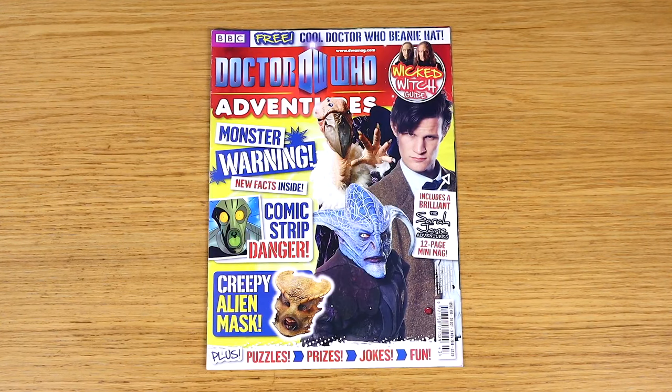Finally for magazines this month, we have an issue of Doctor Who Adventures from 2010. I used to get Doctor Who Adventures every week, reserved at my local newsagents, but for some reason they never got this one in. For years I've had a near-complete set of DWA from around issue 56 all the way through to the early Capaldi ones, and this one has always been missing. But missing no more, thanks to Miles, my regular Doctor Who YouTube collaborator.